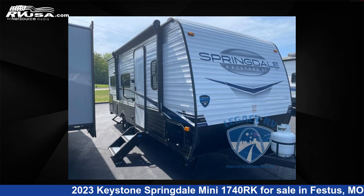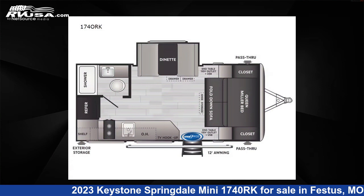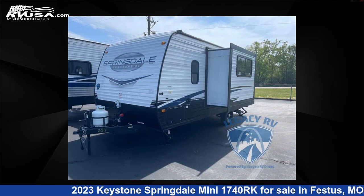This 2023 Keystone Springdale Mini 1740RK is a travel trailer RV. It is located in Festus, Missouri, 63028, and is offered for sale by Optimum RV, St. Louis.